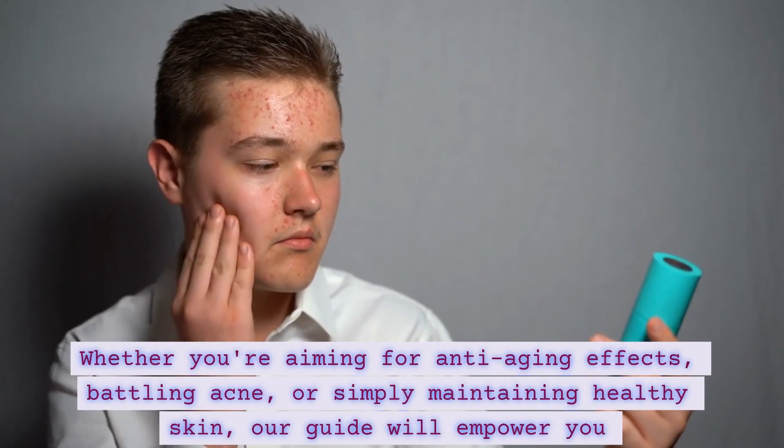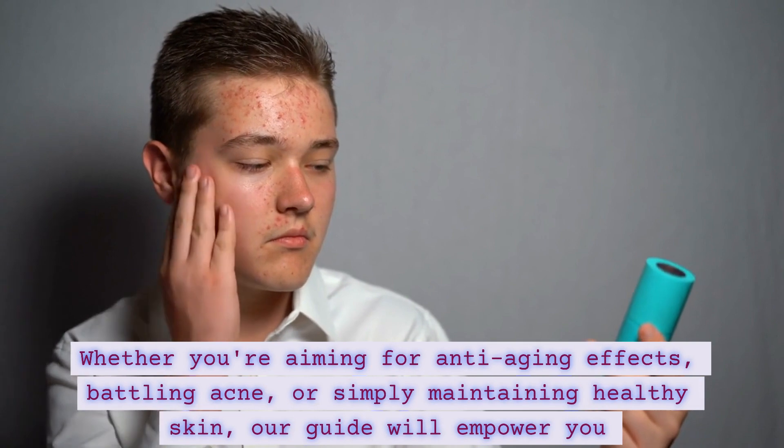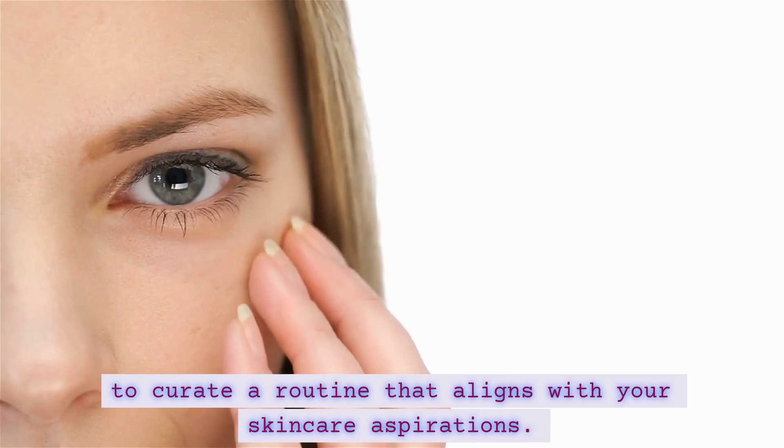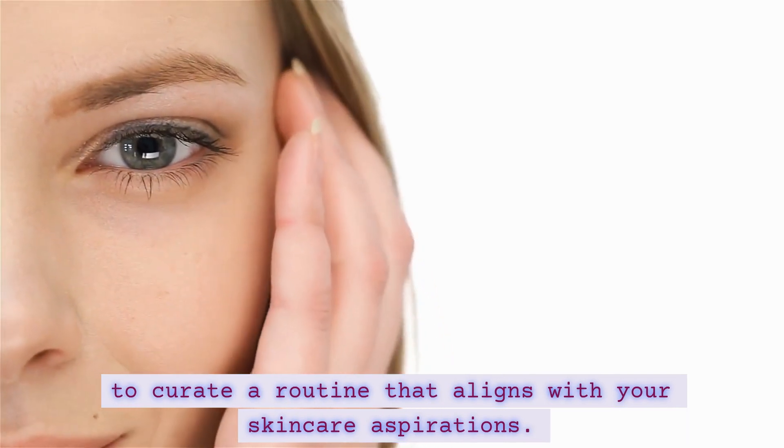Whether you're aiming for anti-aging effects, battling acne, or simply maintaining healthy skin, our guide will empower you to create a routine that aligns with your skincare aspirations.